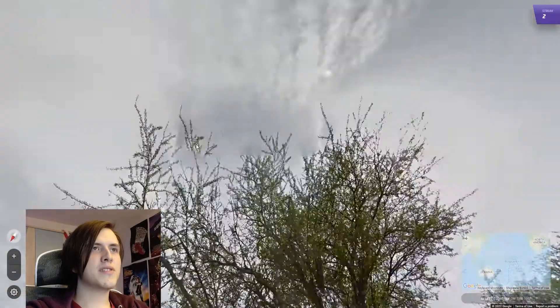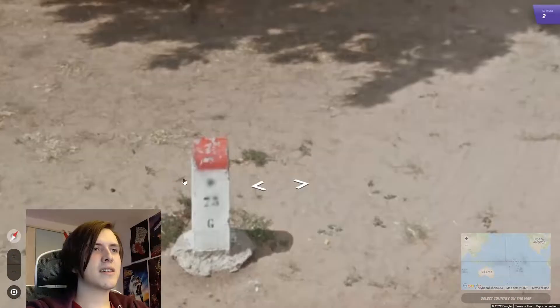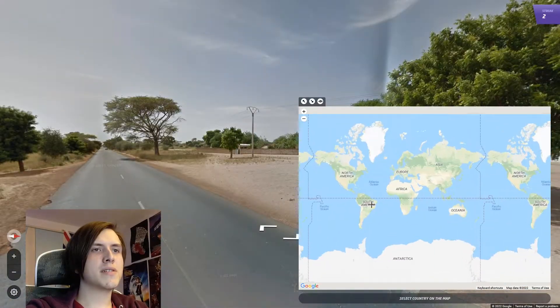We have sky rifts here. Sky rifts usually mean Senegal. I recognise this marker, so I'm going with Senegal.